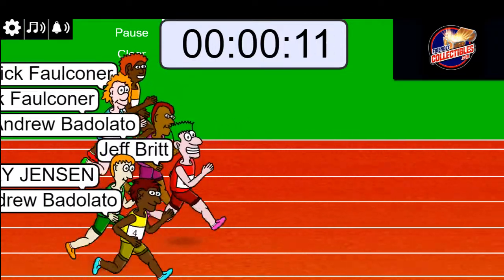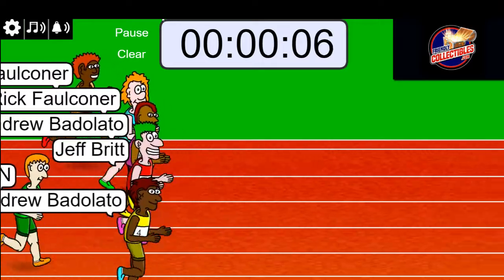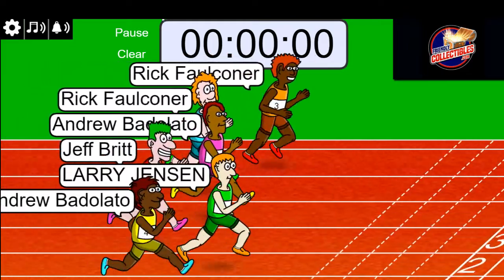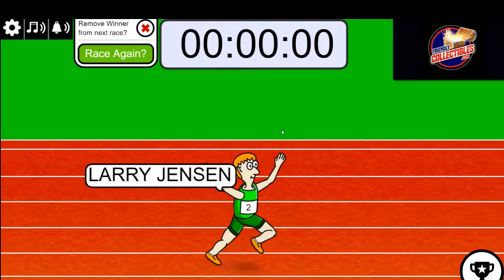We're down to 10 seconds left. Andrew might be in the lead — it's really close. Five seconds left. Three, two, one — here comes Rick and Larry! Oh my, what a race! Wow, what a race!